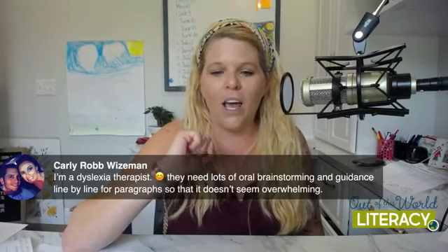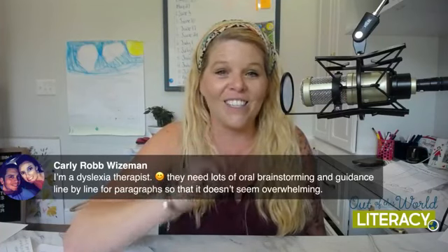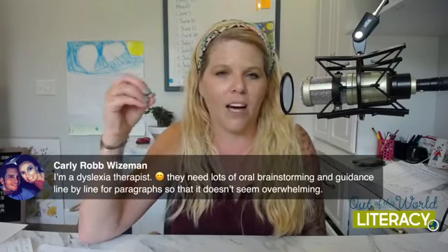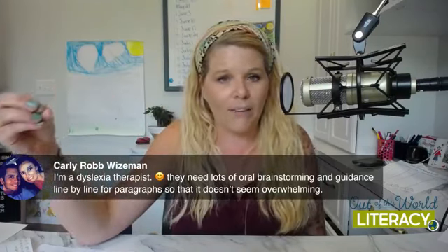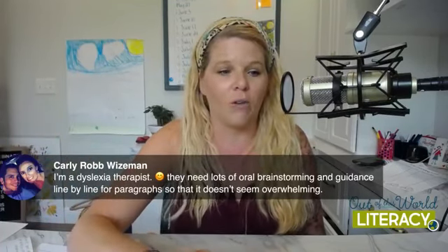Carly — who is a dyslexic therapist — says they need lots of oral brainstorming and guidance line by line for paragraphs so that it doesn't seem overwhelming. Exactly. Like Carly would say too, break that writing down: today we're just going to focus on the intro, we're going to have a conversation about it first, come up with something together, and then put our own thoughts down.